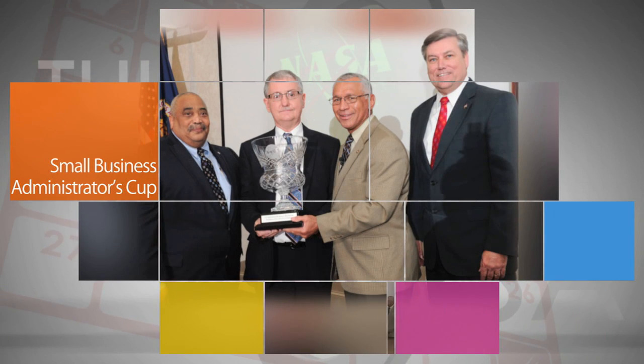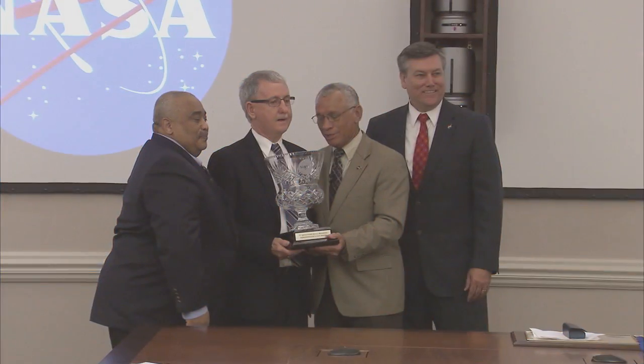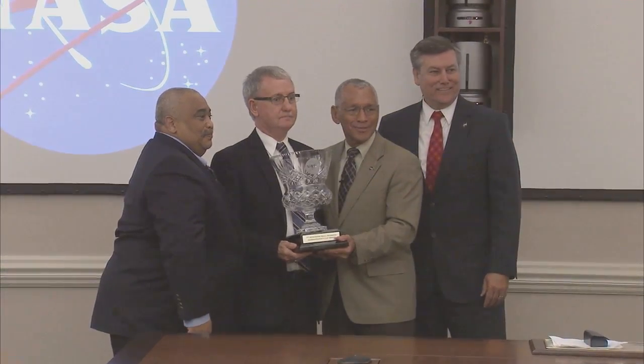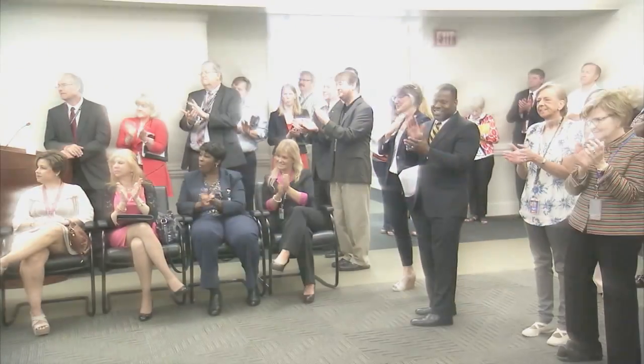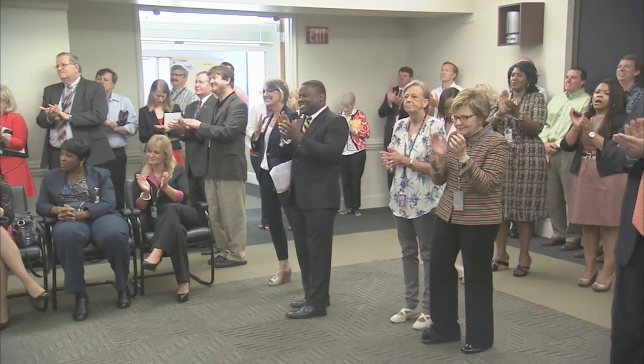While at Marshall Space Flight Center, Administrator Bolden joined Associate Administrator of NASA's Office of Small Business Programs, Glenn Delgado, to award Marshall and Center Director Patrick Sherman the agency's Small Business Administrator's Cup, presented annually to the NASA center that operates the best overall small business program. The center was recognized for promoting the participation of small businesses and helping NASA achieve its goals. It is the fourth time Marshall has earned the Cup in the award's seven-year history.